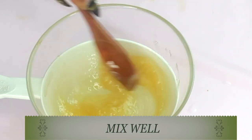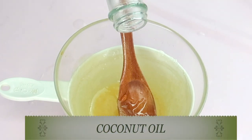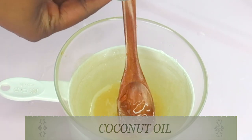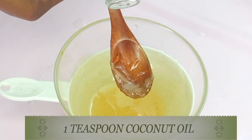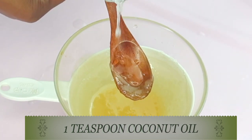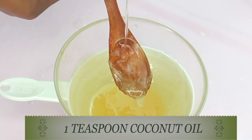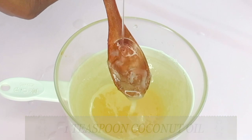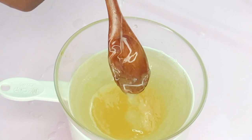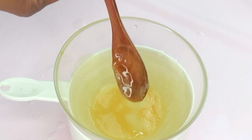I'm going to use half a teaspoon of castor oil — I prefer Jamaican black castor oil for this recipe — and mix well. Now for my final ingredient: coconut oil. Coconut oil works on stretch marks by locking moisture into the skin, keeping it soft and smooth. Coconut oil also has skin-brightening properties which will help to fade stretch marks and give them a more faded appearance. I'm using one teaspoon of coconut oil.